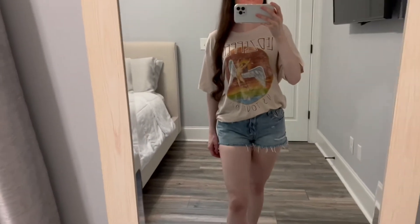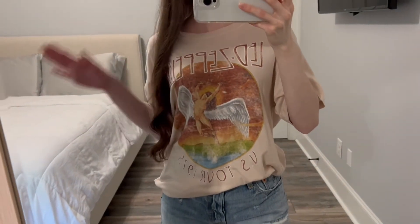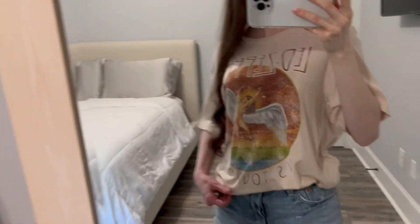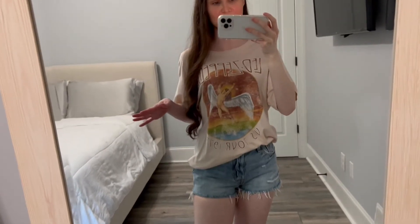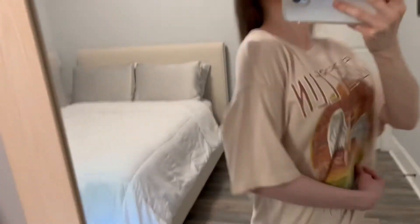Next up we have a Led Zeppelin t-shirt from the brand Daydreamer LA. They make such good band t-shirts — so soft, such a nice material. I love that this one is like a pale pink nude kind of color. Usually Led Zeppelin shirts are black or darker colors and I just love this one.